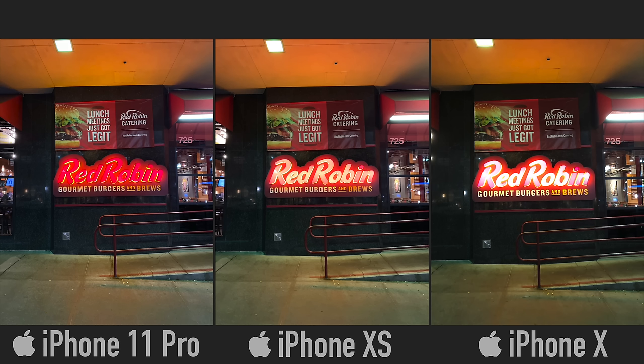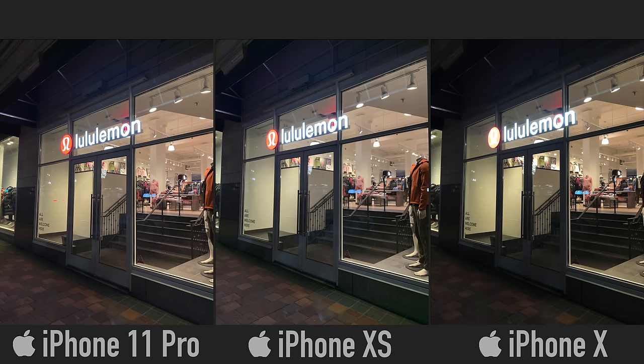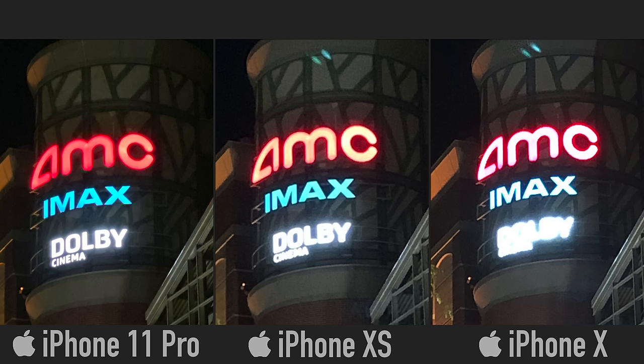With really low light, the iPhone X has a ton of noise, the XS kind of improves on that, and the 11 Pro has the least noise and is also the brightest. For low light photos, the Red Robin sign is completely blown out on iPhone X, we start seeing some color with the XS, and with the 11 Pro it actually looks just like it does in real life. Exposing for the Starbucks sign, the shots are very dark on the X and XS, whereas the 11 Pro has much better dynamic range to maintain detail. Exposing for shadows, the 11 Pro retains much more highlight detail. The Dolby sign is completely unreadable on the X, a little better on the XS, but the 11 Pro maintains all of it with better colors, contrast, and detail.